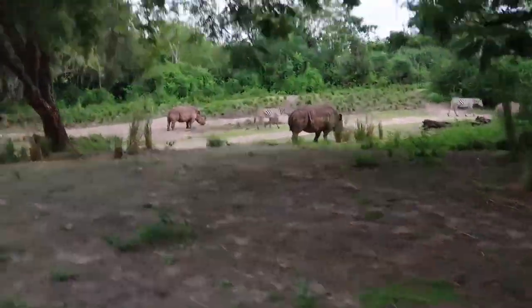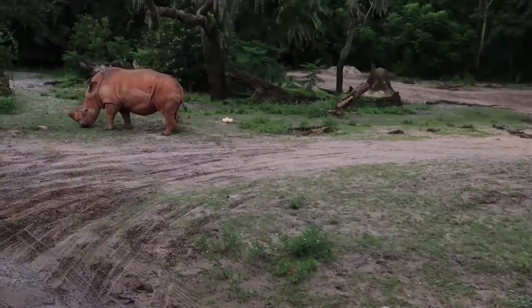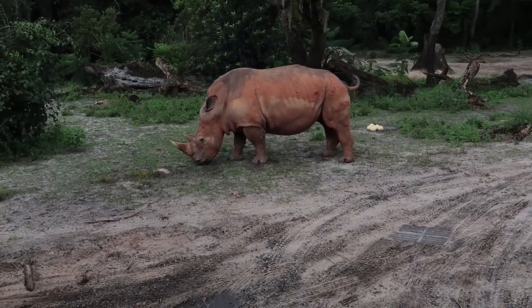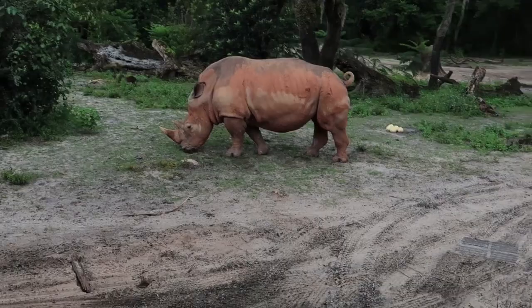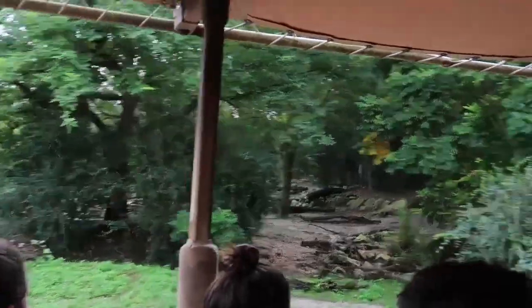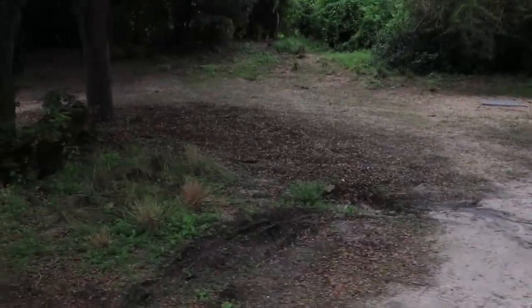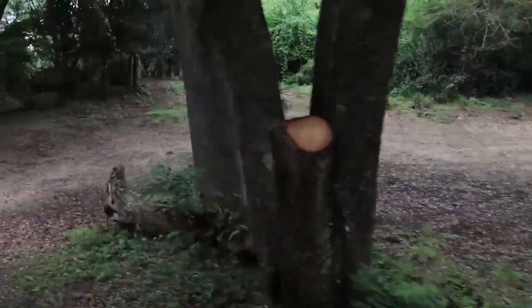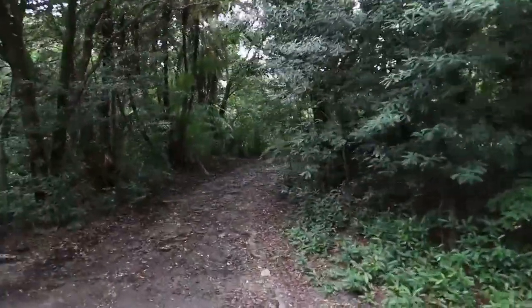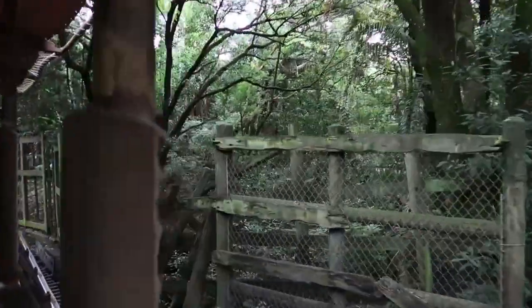Now these are white rhino, a larger rhino species. White rhino weigh about 5,000 pounds and can charge at speeds of 35 miles per hour. They have two-inch-thick skin like a layer of body armor, and although they have very poor eyesight, they have an extremely keen sense of hearing and smell. Interestingly, black rhino and white rhino are actually the exact same skin color — they're both grey. The name 'white' rhino comes from a mispronunciation of an Afrikaans word meaning 'wide-lipped,' so they're actually the wide-lipped rhino.